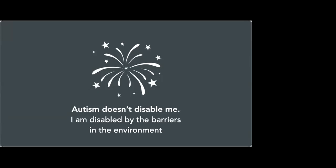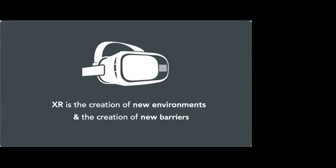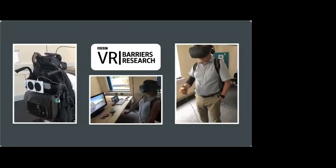What was happening is I was being constantly disabled by the barriers in the environment around me, and I wasn't changing those barriers — I was trying to cope with them. I had a change from being someone 'with autism' to being an autistic person, where I said my needs are valid, it's time to change the environment. Bringing this full circle back to XR: XR is the creation of new environments, and with it the creation of new barriers and new opportunities. That's how the BBC VR research project happened.